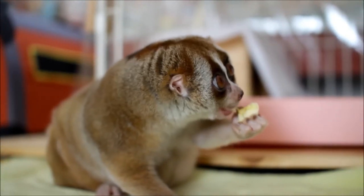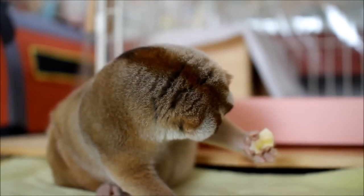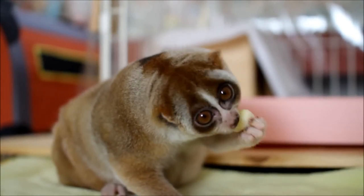Slow Loris. You know an animal must be slow if it has the word right in its name. The slow loris moves very slowly and with very deliberate movements most of the time. However, when they spot their prey, they move quickly and accurately, catching and eating them with shocking speed.